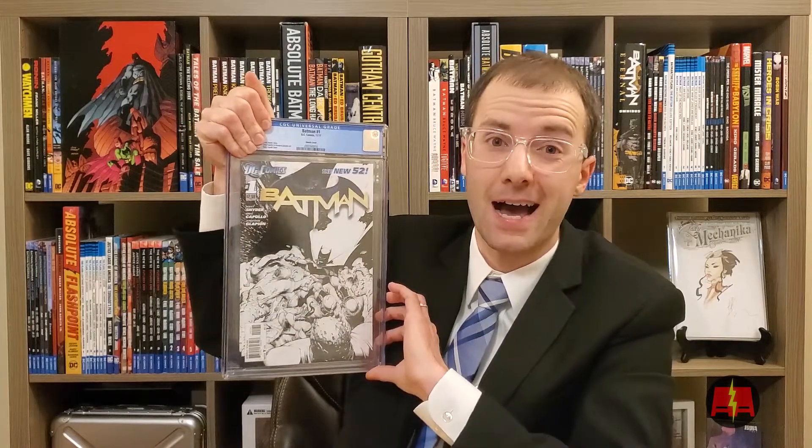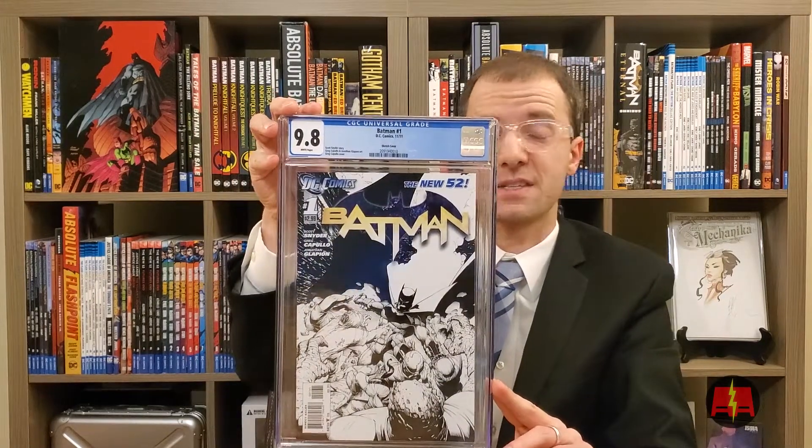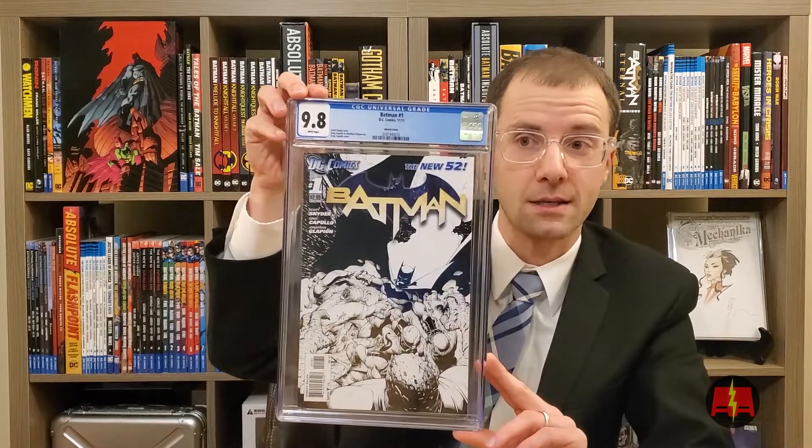I'm super excited about this one. I sent this to Gary — he cracked it, pressed it, and sent it back in. This was an 8.5. 9.8! Yo, Gary — I appreciate that, man. That's love right there. Look at that. It's beautiful. Snyder and Capullo goodness. This is an absolutely dope cover. I am keeping this. This is definitely personal collection. This is awesome though, it's really, really fantastic.